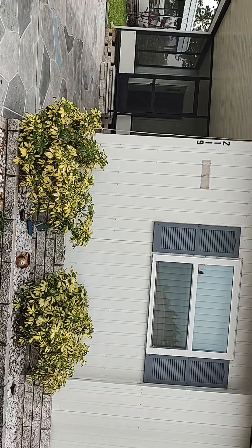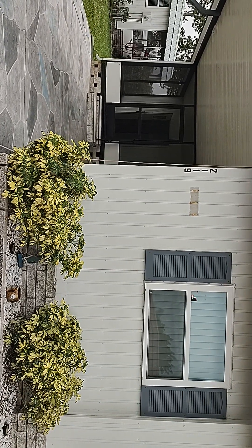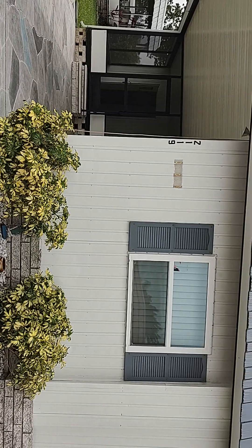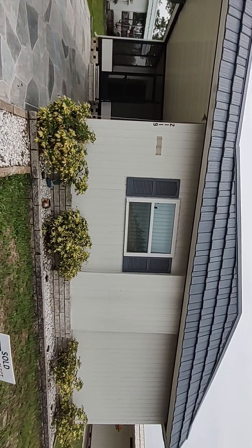We are here in Ranchero Village, Lot 2119, and today's date is May 30th, 2023. I'm going to do the final walkthrough here for you.